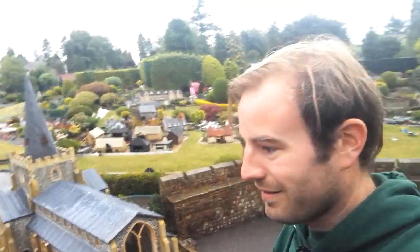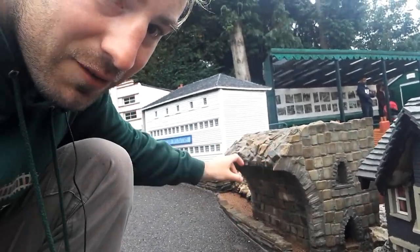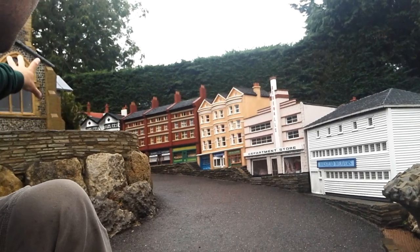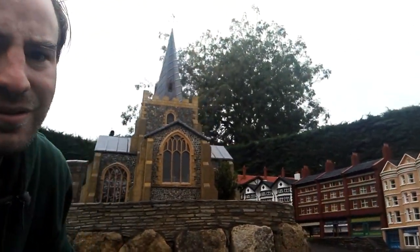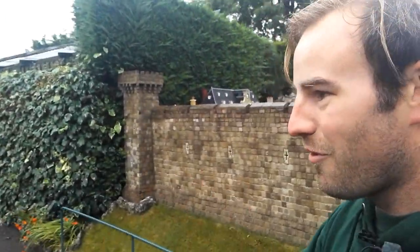Church bells are ringing. The other thing I want to show you - come down here - we now have a ruined gatehouse, remains of a gatehouse to Beconscott Newtown. And then you'll have the church - there's the church above us. Now let's follow up here because there's what I think is one of the coolest new buildings they've added since we last visited.